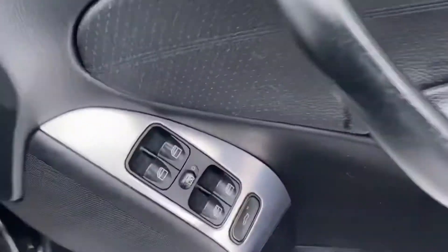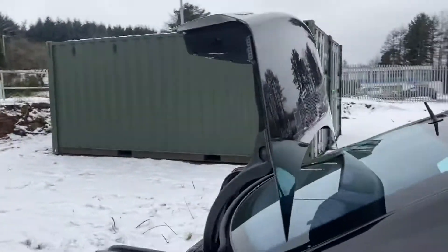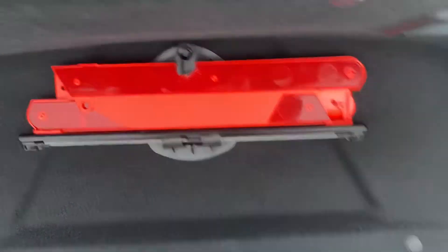It's got four electric windows, electric mirrors. We do have the boot pop there — voila — loads of space in here. It does have the tool kit, and underneath is the spare wheel. It's also got the warning triangle, as most German cars do.